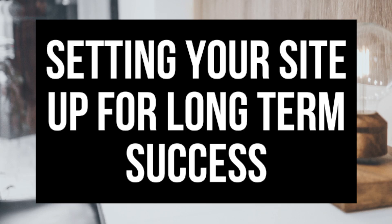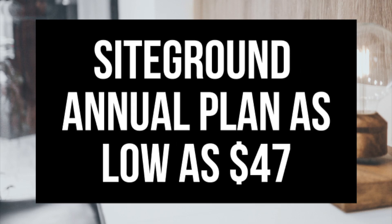You'll be less likely to ditch the site and give up after a month or two. For the year at $3.95 a month, you're looking at spending $47 give or take, depending on what SiteGround plan you go with and what add-on services you want to add to your order, if you are in need of a domain name with your SiteGround hosting plan.